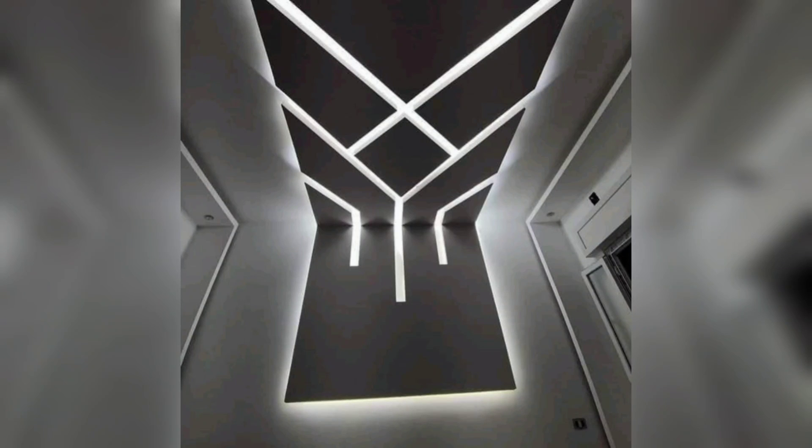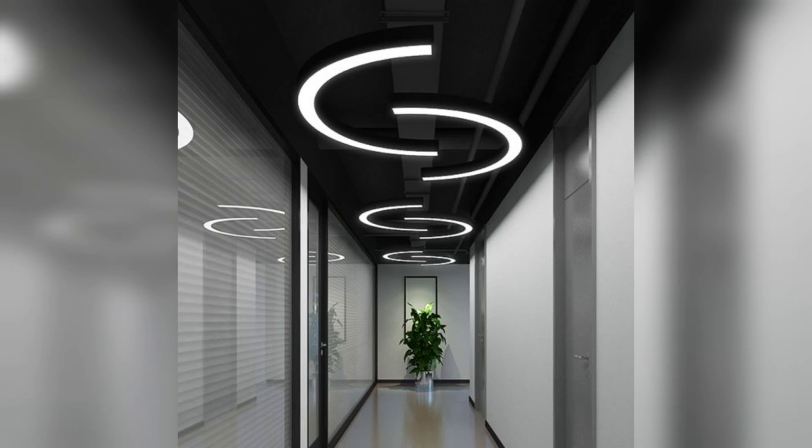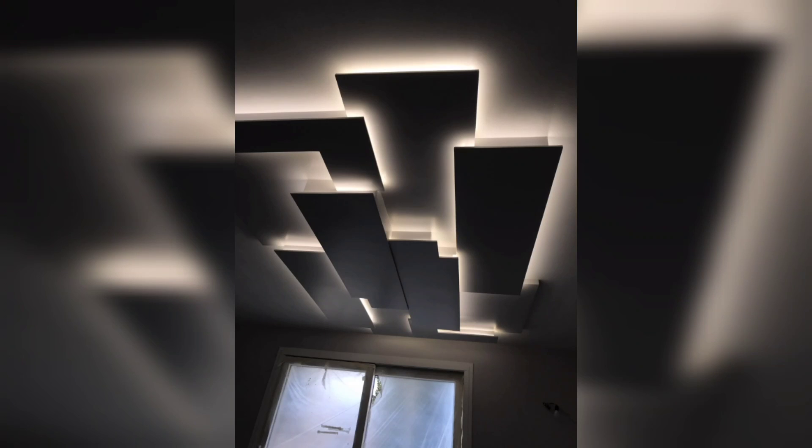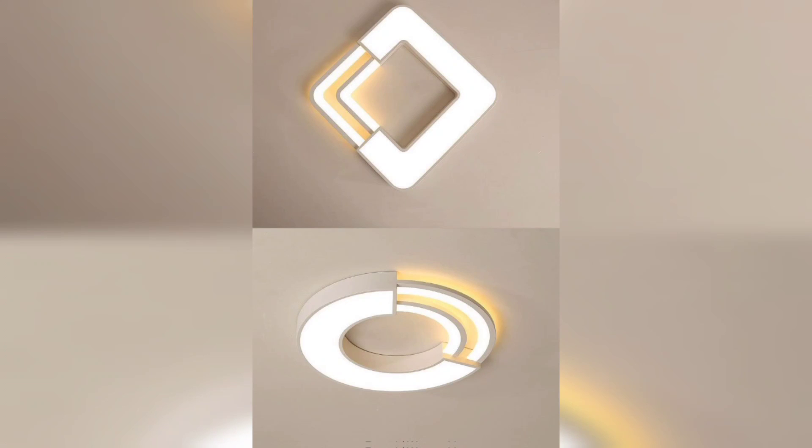Hello, my respected viewers, welcome back to Art of Decor, where we share awesome ideas to decorate your life. In this video, I will show you some different modern lighting ceiling design ideas to decorate your home with the latest living standard styles. Top modern lighting ceiling designs offer a range of inspiring benefits that can transform the ambience and aesthetic of your living space.